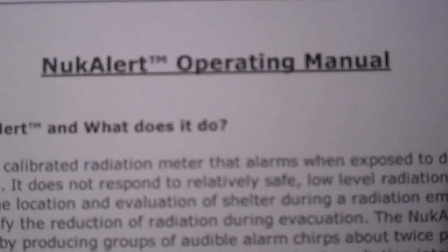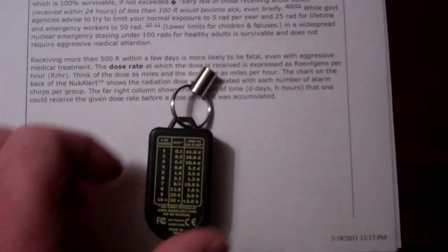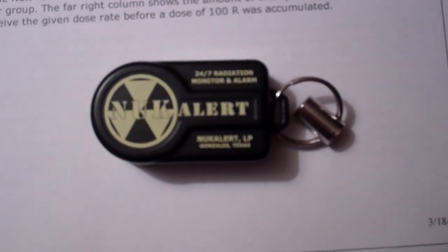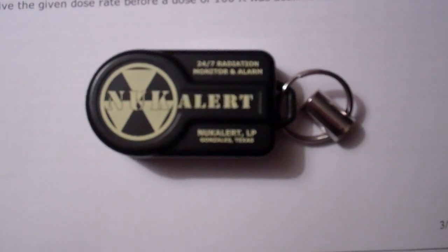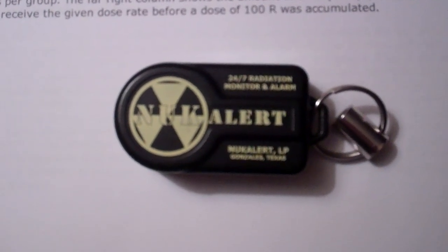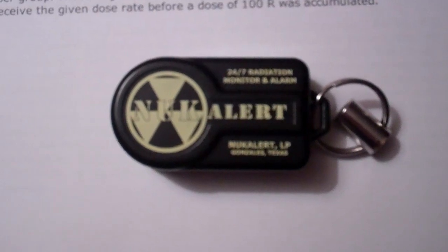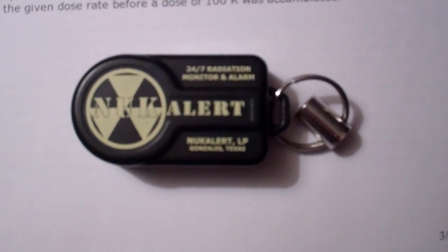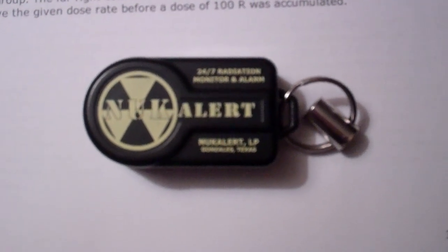There's a little manual they give you, and their website has a lot of information. I would highly recommend you educate yourself about this, because with the quantity of nuclear reactors all over the country, hopefully there won't be any events, but as we've seen recently from Japan, you never know when that's going to happen. This device will tell you when you're being radiated and how much of a dose you're taking at that time.